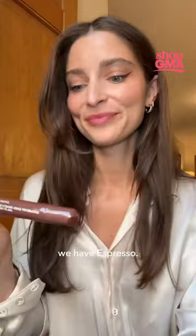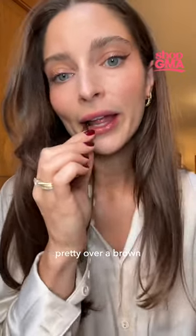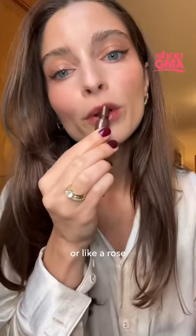Last but not least, we have Espresso. As you can see, this is like a darker brown color. I think this would be super pretty over a brown or like a rose lipstick, especially this fall.